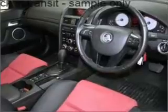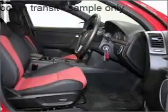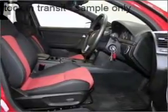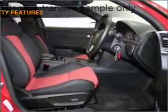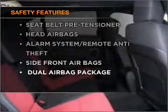Stand out from the crowd with premium wheels. Keep your family safe on the road with the added security of anti-lock braking. If safety is a concern, know you are covered with this vehicle's features.